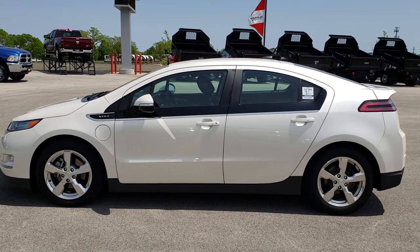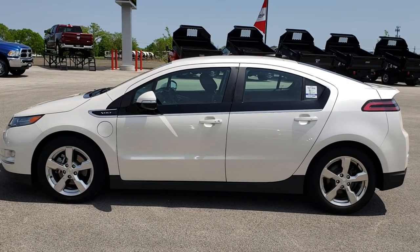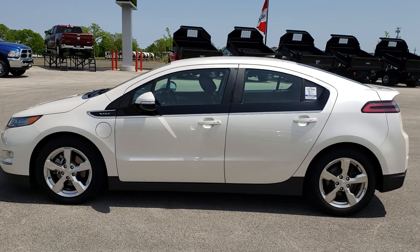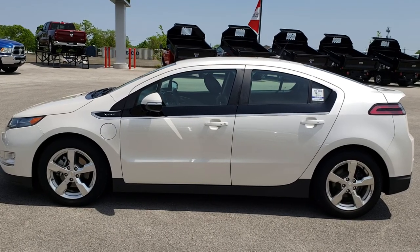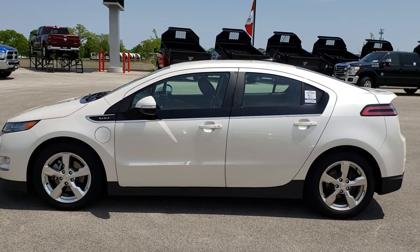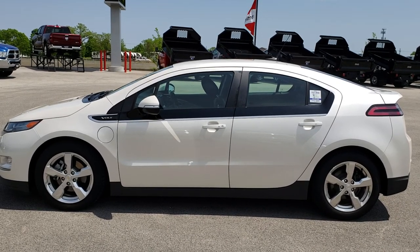Thank you so much for checking out the video. If you want to make this car yours, give us a call right now at 920-921-0850. Ask for one of our sales associates to make this Volt yours today. Again, that number is 920-921-0850. Go to youtube.com/summitauto, and remember to like, subscribe, and share. You'll see a link to subscribe to our YouTube channel on your left, a link to more used inventory vehicles on your right, and a link to this car on our website at the bottom. We really look forward to helping you with this super clean 2014 Chevy Volt Premium with the Safety Tech 2 package. Thanks again.